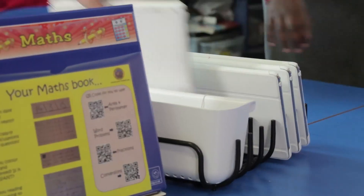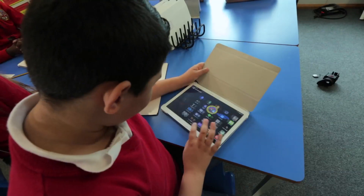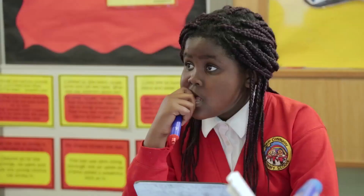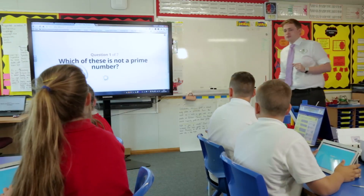First thing I need you to do — can you get your tablet please? When it comes to maths, the children love the app Kahoot. It's a very easy app to set up. You go on and you can actually find courses made by other teachers, or you can make your own. Which of these is not a prime number?